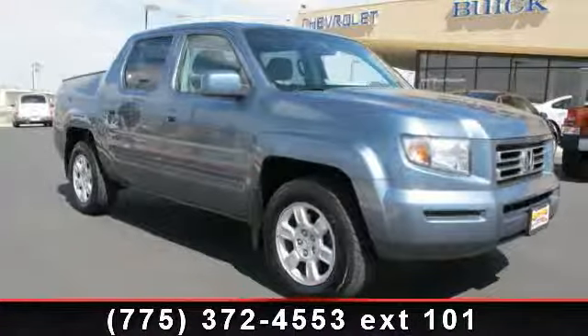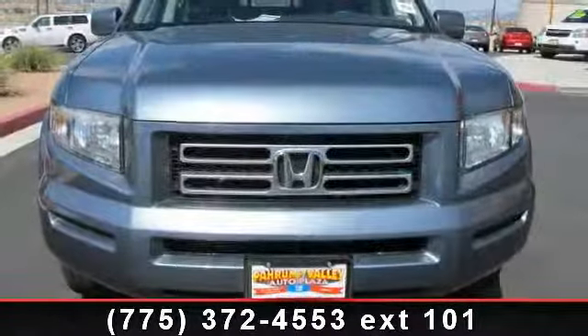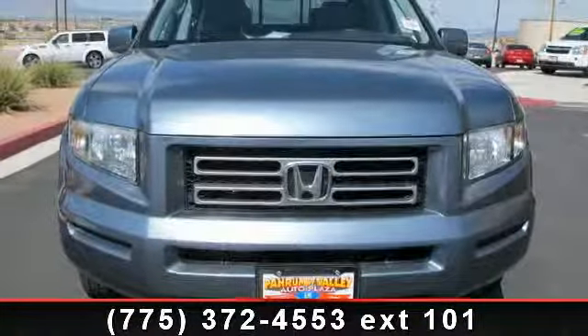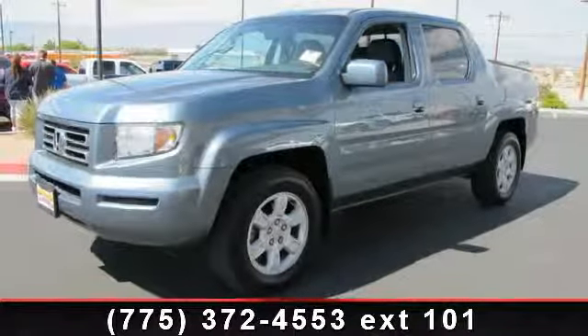Check out this 2006 Honda Ridgeline. If you are looking for a first-rate auto, this one could be yours today. This vehicle comes with a reliable six-cylinder engine, connected to a smooth shifting automatic transmission.